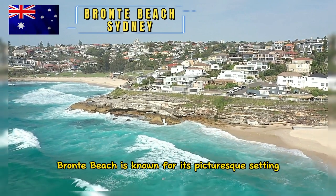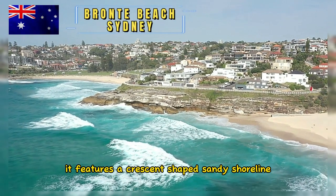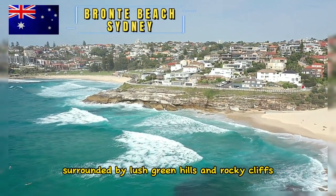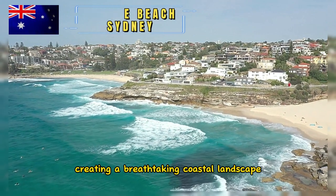Bronte Beach is known for its picturesque setting. It features a crescent-shaped sandy shoreline surrounded by lush green hills and rocky cliffs, creating a breathtaking coastal landscape.